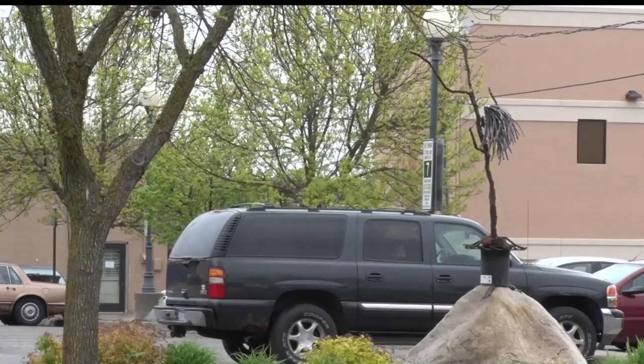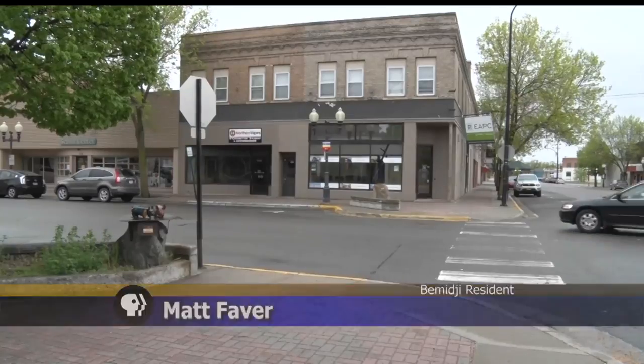Matt Favor lives close by and is happy to see that the tradition continues. He says the sculptures are absolutely beautiful and a benefit to the town.